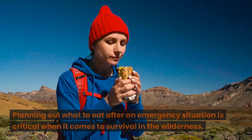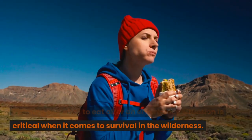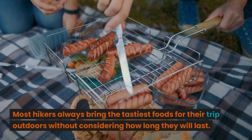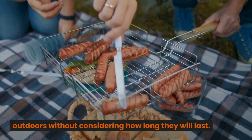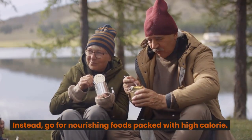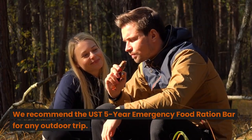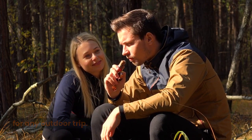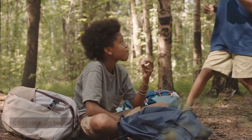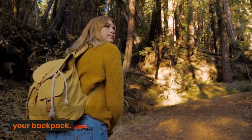Food: Survival Rations. Planning out what to eat after an emergency situation is critical when it comes to survival in the wilderness. Most hikers always bring the tastiest foods for their trip outdoors without considering how long they will last. Instead, go for nourishing foods packed with high calories. We recommend the UST 5-Year Emergency Food Ration Bar for any outdoor trip. Each pack is capable of providing more than 2,400 calories in total. Plus, it's lightweight, easy to prepare, and you can keep it in your backpack.